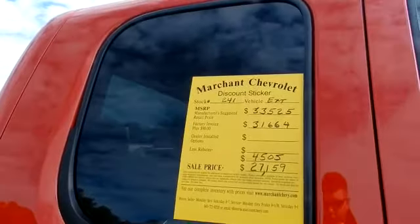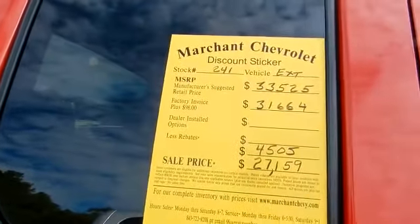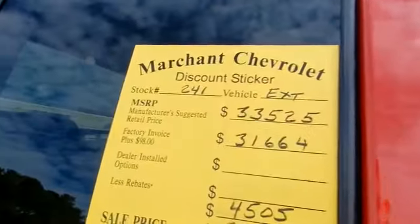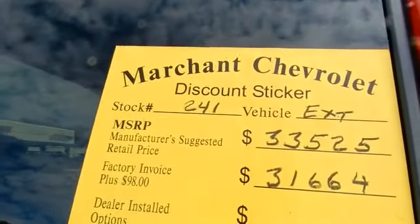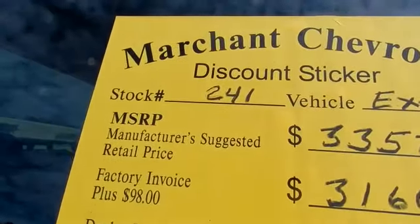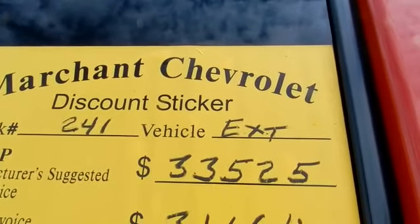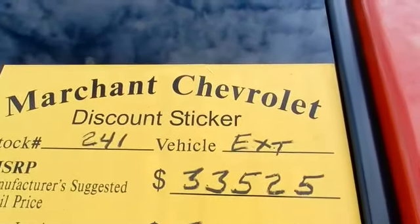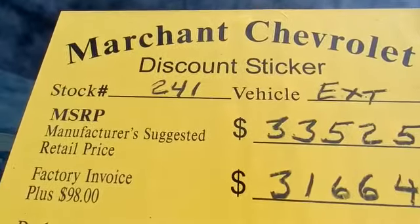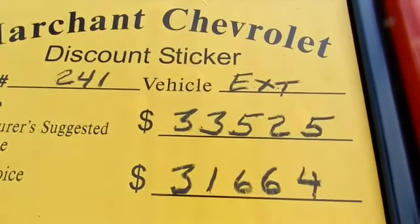When you walk up to a truck out here at Marchant Chevrolet, every truck has a big yellow window sticker on it. The Marchant Chevrolet discount sticker gives you the stock number of the vehicle, what it is, and the MSRP. The manufacturer's suggested retail price of this truck is $33,525. Factory invoice plus $98 is $31,664.